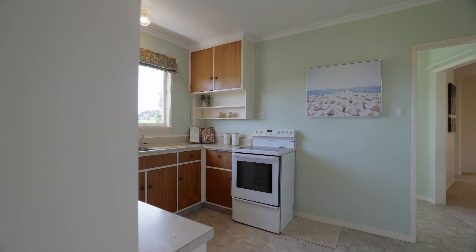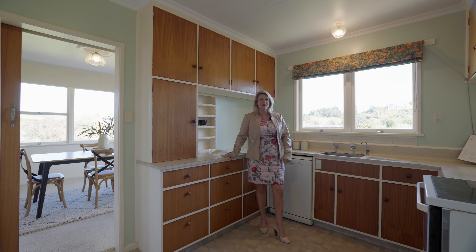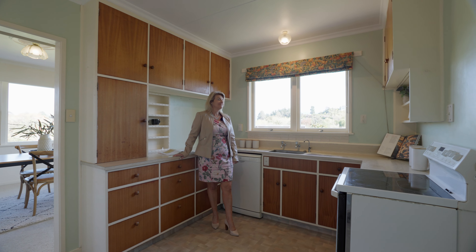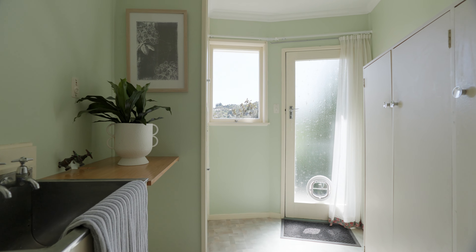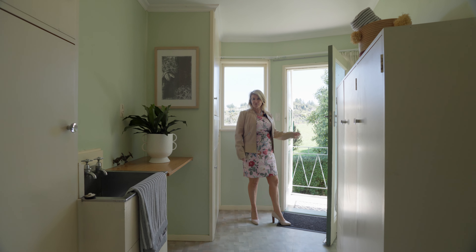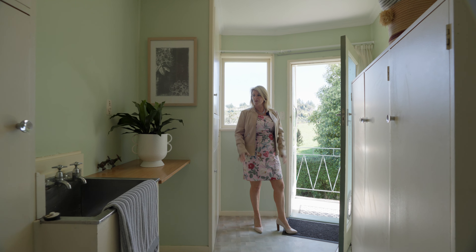The kitchen's original, it is functional, and there's room for improvement. The laundry's separate, down the ramp. You can go to tend to your veggie garden or hang out your clothes. It's all here.